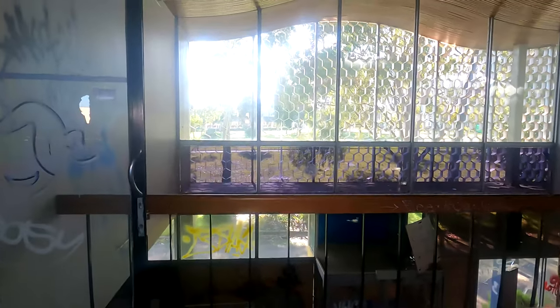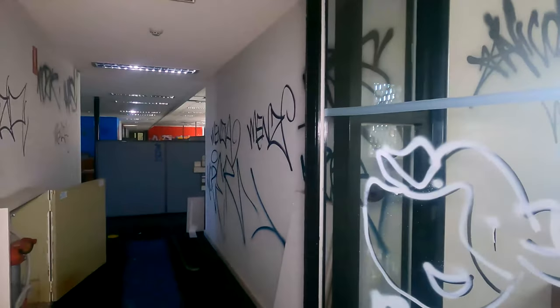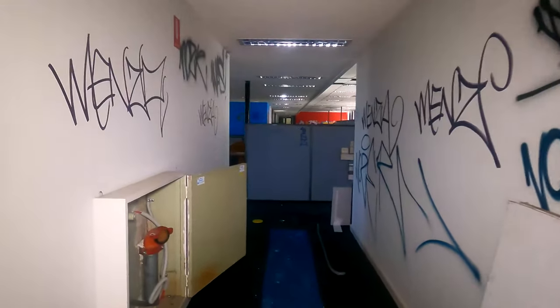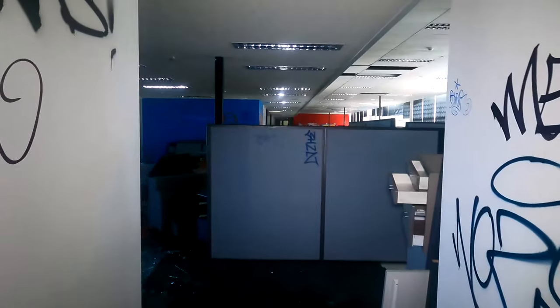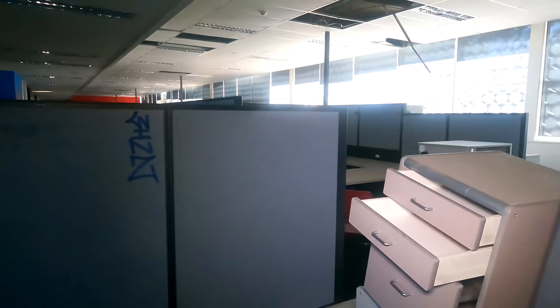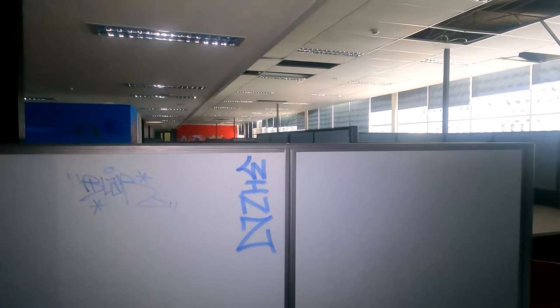I think we'll go to the left first. This leads into a whole bunch of cubicles and stuff in here, so this would have been all the offices where everyone was working. There's plenty to see - it's not just gutted, there's actually plenty to see, which is really cool.